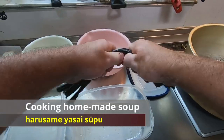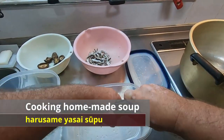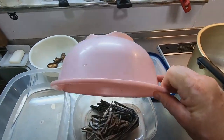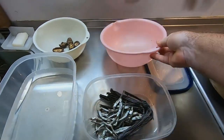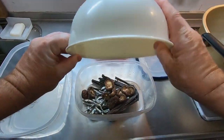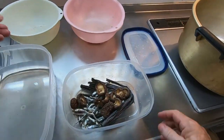Let's get started. To make this homemade soup I will put dried kombu or kelp, dried iriko — small dried fish — and dried shiitake mushrooms into a plastic container and let them soak overnight in water.